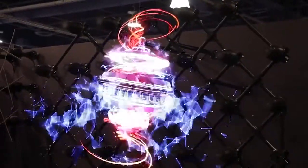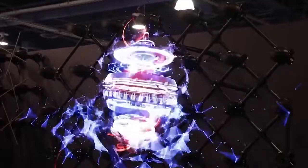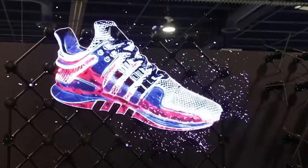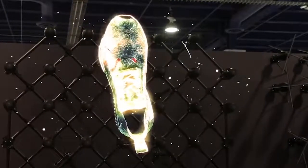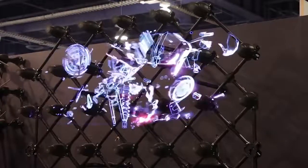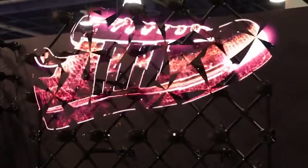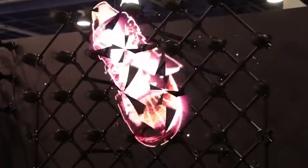It doesn't take up much power either, with each unit using around 65 watts. It looks a lot more impressive to the human eye when you watch it in person compared to seeing it on a screen captured by a camera, but hopefully it gives you some idea of what is wowing the crowds at CES this year.